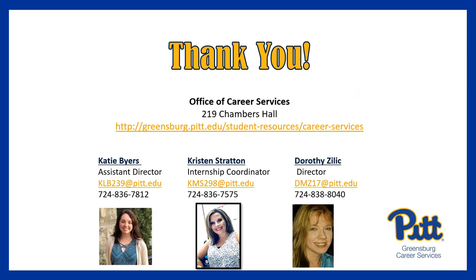Thanks so much for taking the time to listen to our presentation on resumes and references today. The Office of Career Services is always here and happy to help you with your career exploration and planning. If you'd like assistance with your resume or in any way with your internship and job search, please don't hesitate to reach out to us by phone or email. Feel free to jot down our contact information and let us know how we might be able to help you reach your goals. We always enjoy working with students and would be happy to help you with your journey.